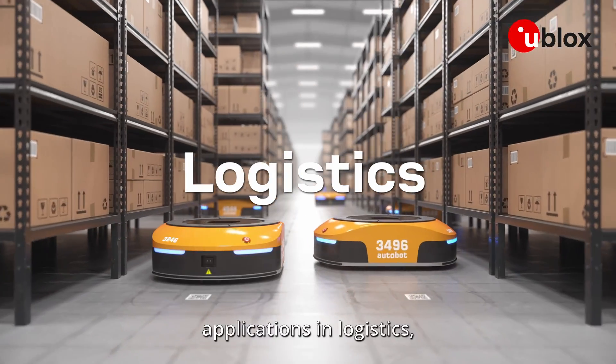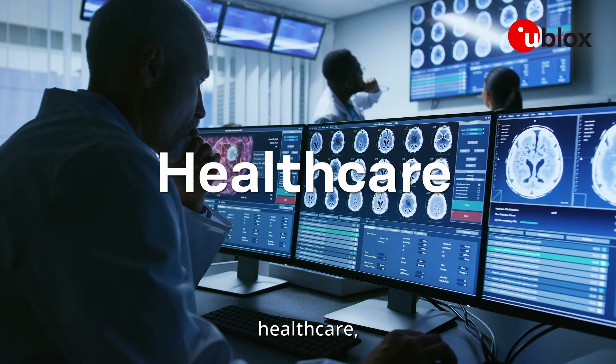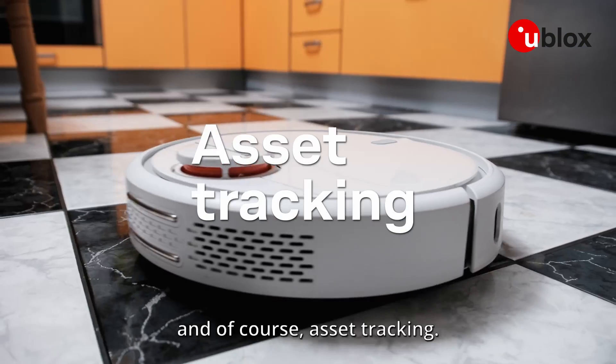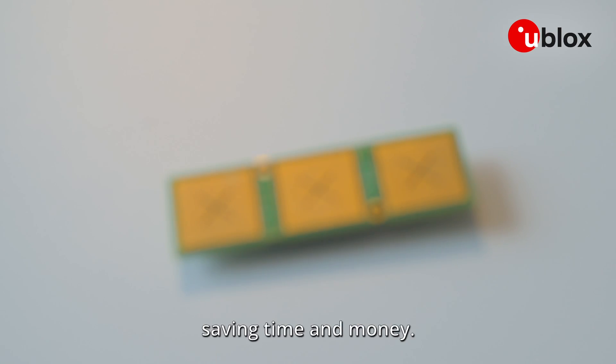ANT-B11 is perfect for applications in logistics, smart buildings, healthcare, manufacturing, and of course asset tracking — ramping up efficiency, saving time and money.